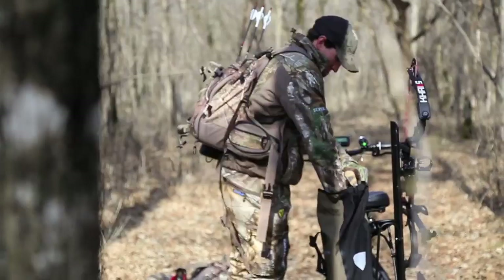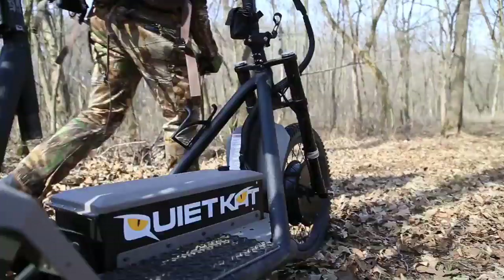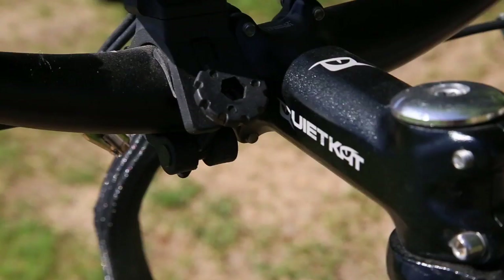QuietCat is robust, it's silent, and it's capable beyond its years. No matter what you do, the QuietCat can be accessorized to fit your needs — whether you're hunting, fishing, working around the farm, or RVing. It's got accessories you can purchase for every single one of those needs.